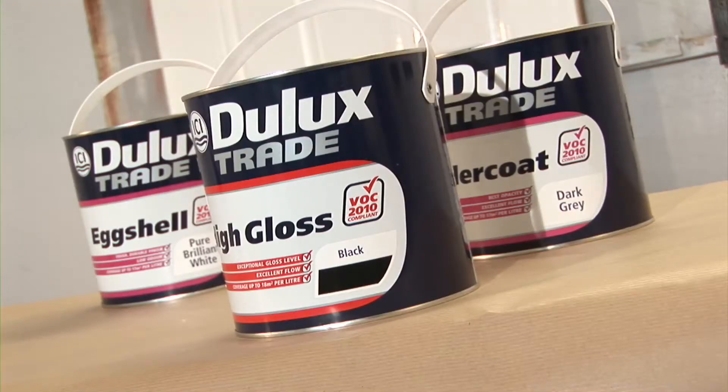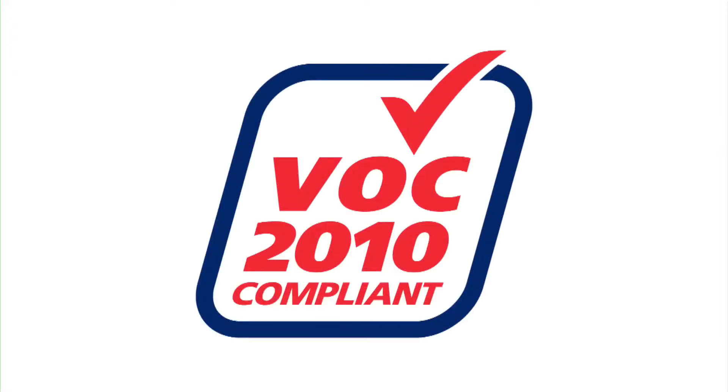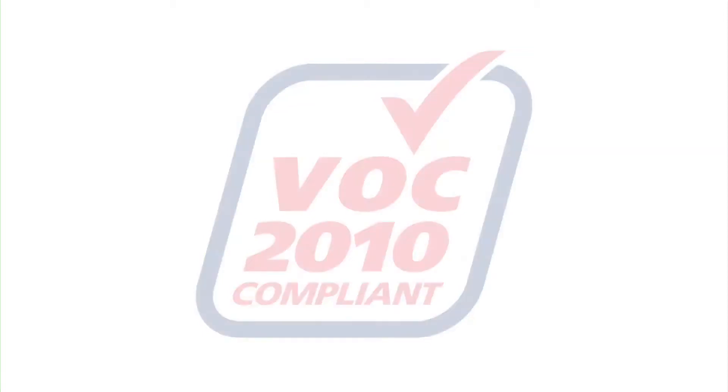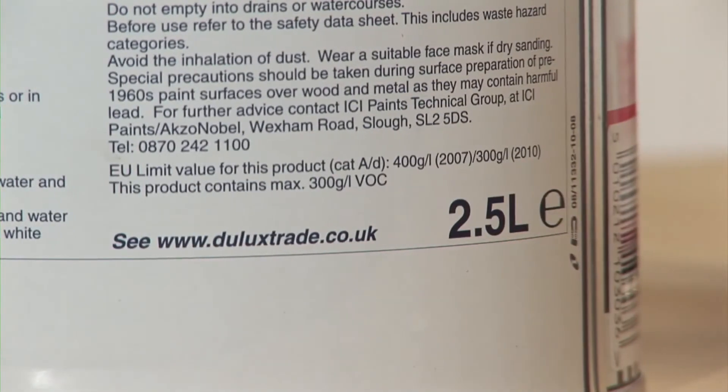There are also some packaging changes you need to know about. When you see the VOC 2010 compliant logo on the front of our solvent-based paint cans, you know it falls within the legislative guidelines. You can also check the VOC content on the back of the can by looking at the phrasing.